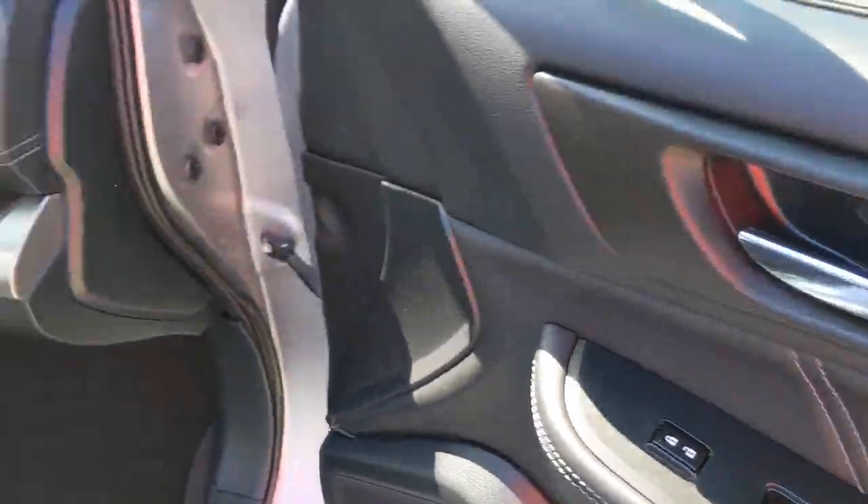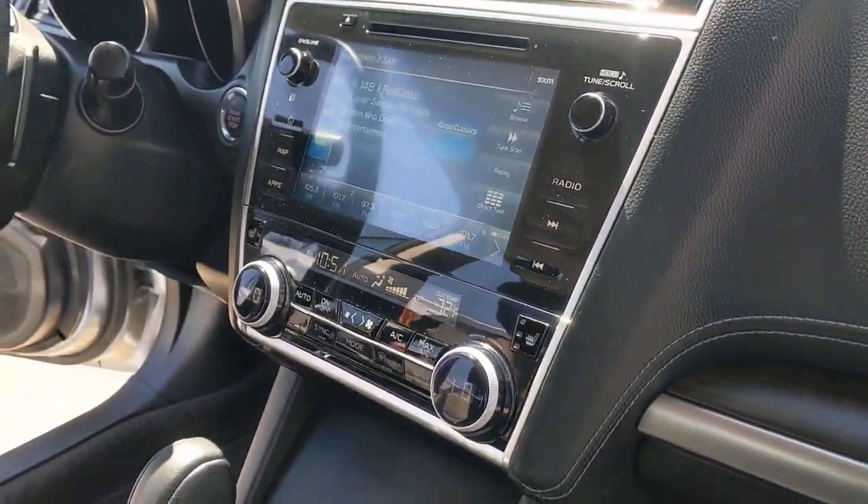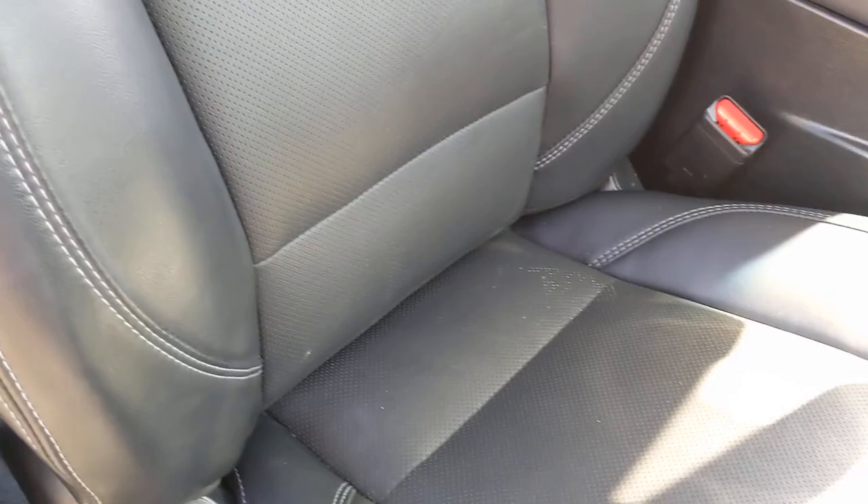These are just some of the great options this vehicle comes with: keyless entry, all-wheel drive, heated driver's seat, four-cylinder engine, fog lamps, sunroof, satellite radio, premium sound system, power passenger seat, and keyless start.